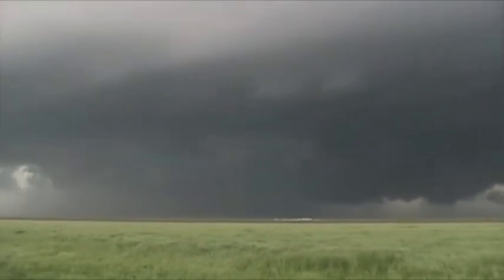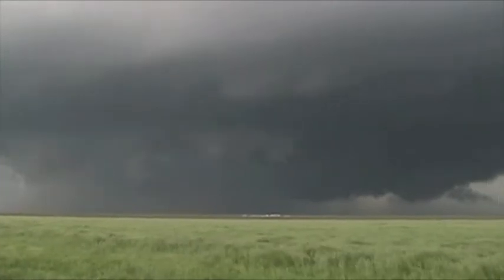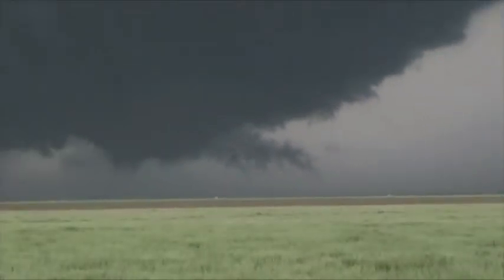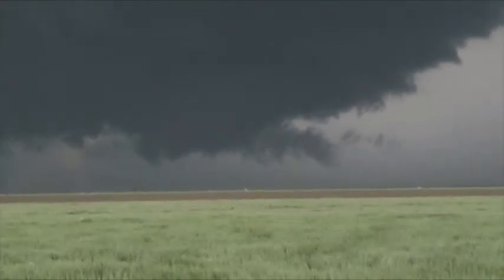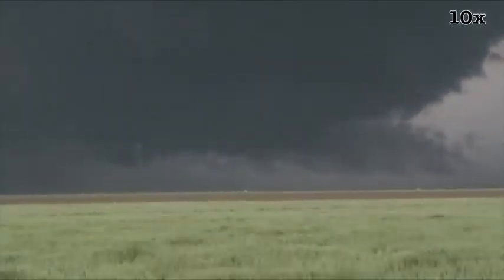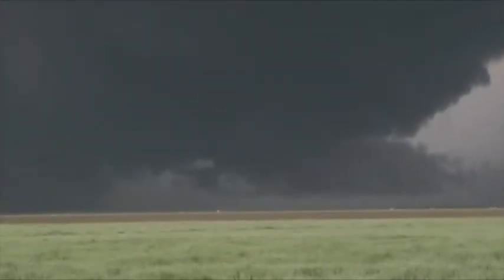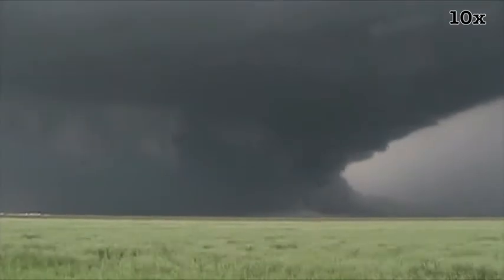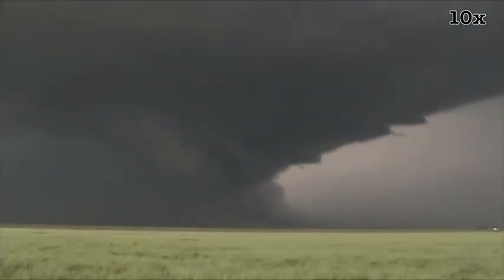The tornado system — oh there you go. Look over on the right side there. See that rotation right here. There you go Mike, point him in the right direction. RFD's wrapping in here. Really looking good over here. There's a little bit — it was huge entertainment.